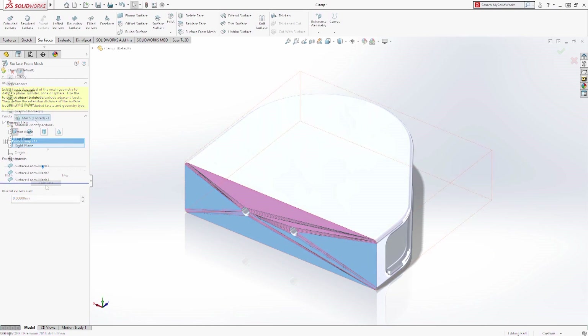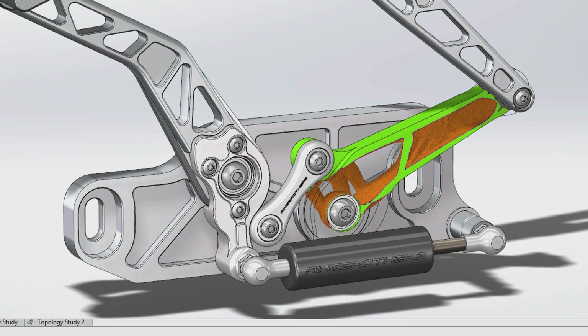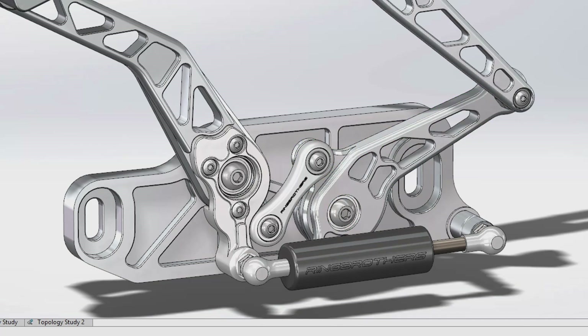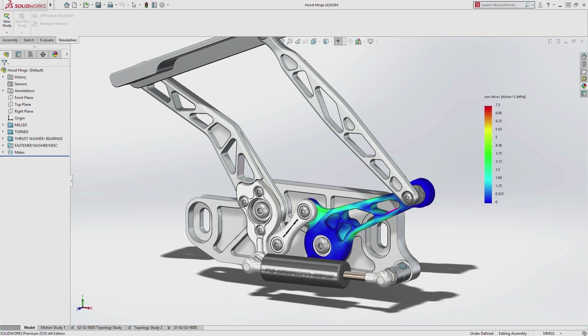Close to 200 of them right inside CAD, and the rest in simulation, data management, Composer, ECAD, MCAD — across the board. So a lot of innovation coming from SOLIDWORKS to our end users.